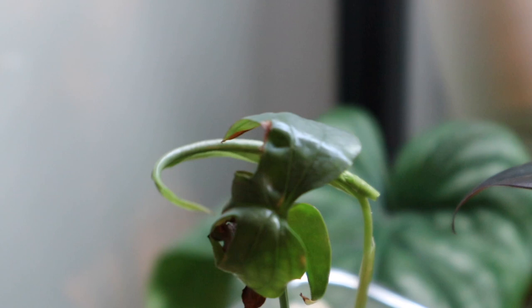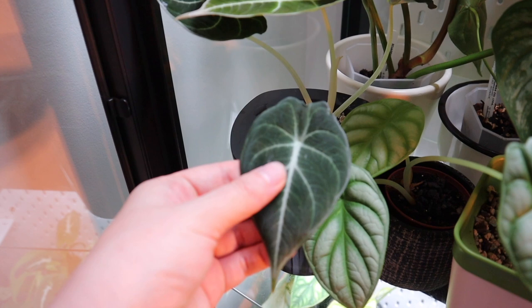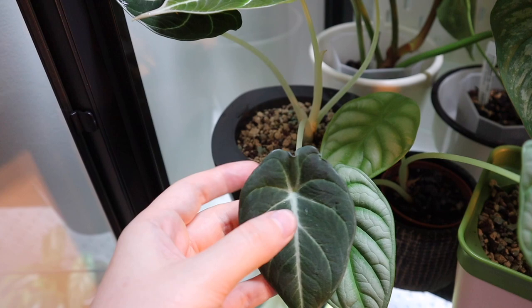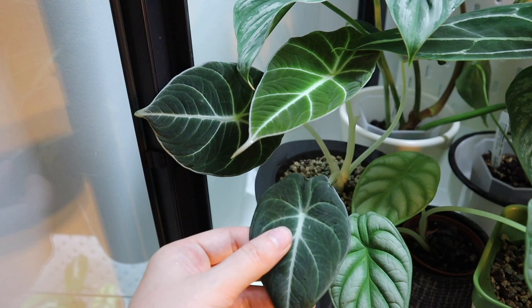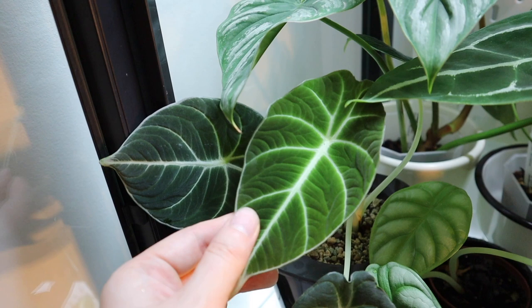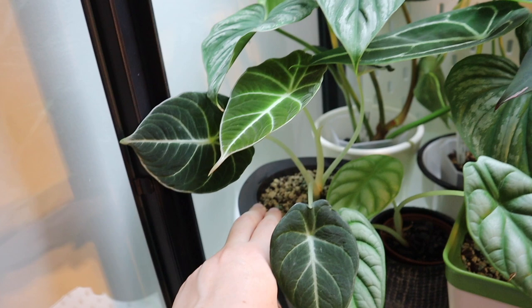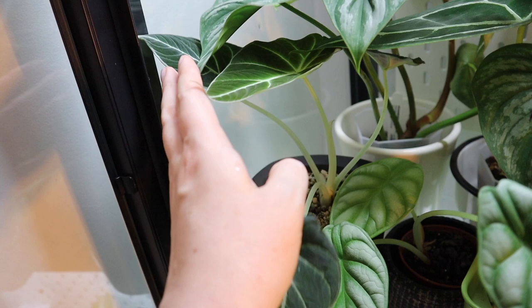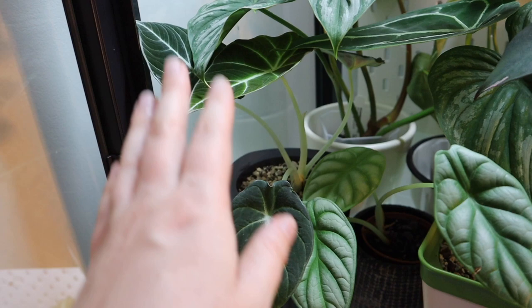My black velvet alocasia is doing super well. For a long time it was living in soil with quite small leaves, but ever since I put it in pon it's getting even bigger leaves — both of these two leaves are new since I put it in pon, which is amazing. This leaf isn't even fully hardened yet and it's so freaking soft! Alocasias in pon are probably my top pick for best plants in pon — they just do the best and go absolutely crazy for it.